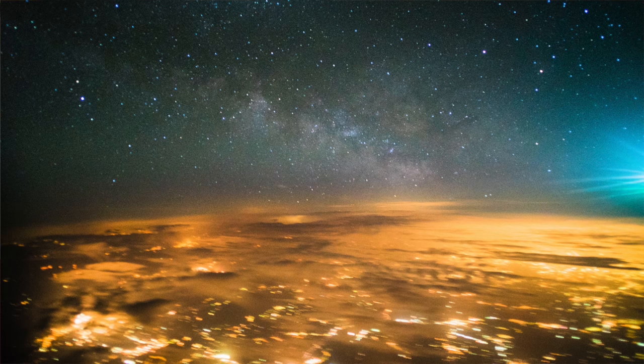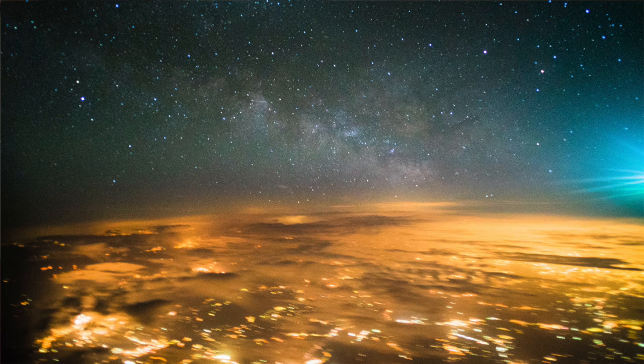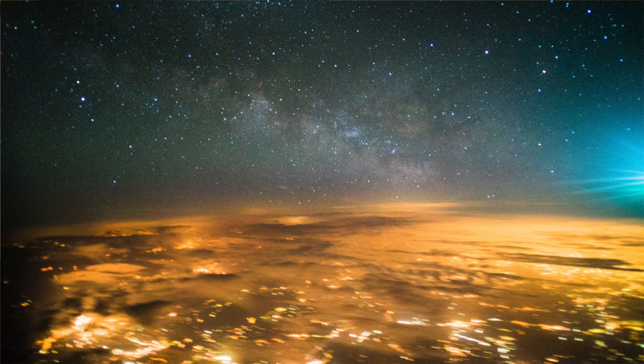Hey everyone, it's Ian Norman from Lonely Spec, and today I'm currently in Budapest, Hungary. On our flight over here, my girlfriend and I were trying to figure out what constellations we could see outside the window of the airplane. We ended up spending a large portion of the flight trying to figure out how to photograph the Milky Way from the window of the plane, and we actually managed to see the Milky Way Galactic Center. I wanted to talk about some of the problems we encountered and how we overcame them.